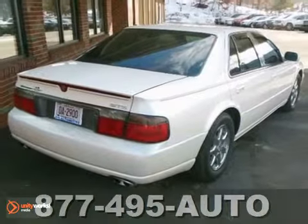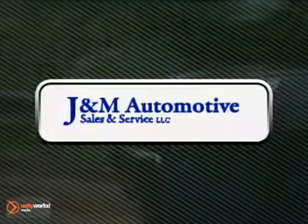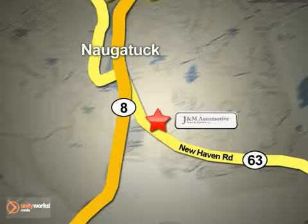We'll see you soon for a test drive. You'll see a difference at J&M Auto Sales. Call or stop in today. We are conveniently located at 820 New Haven Road in Naugatuck, Connecticut.